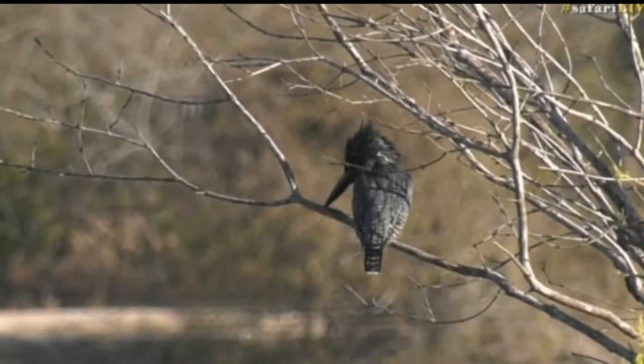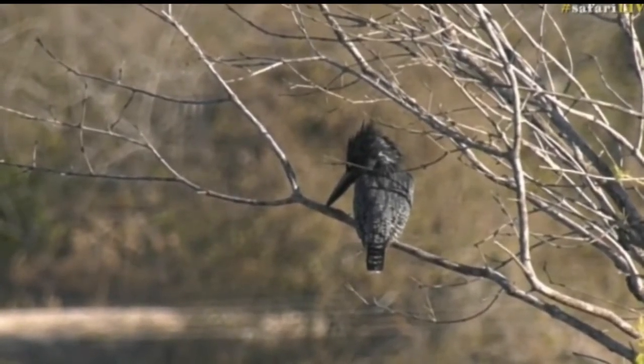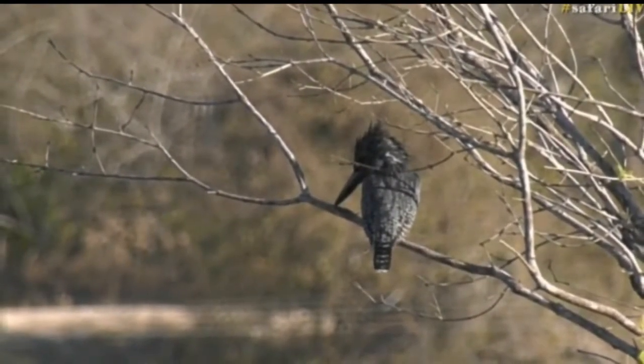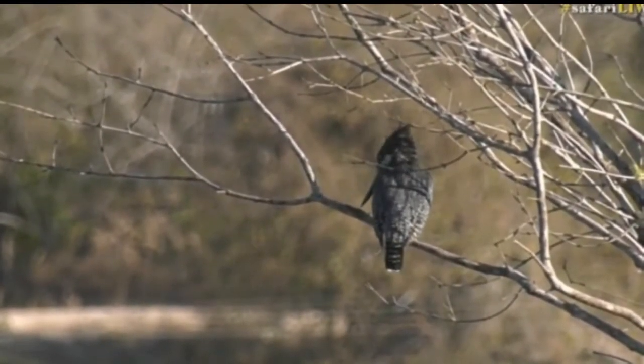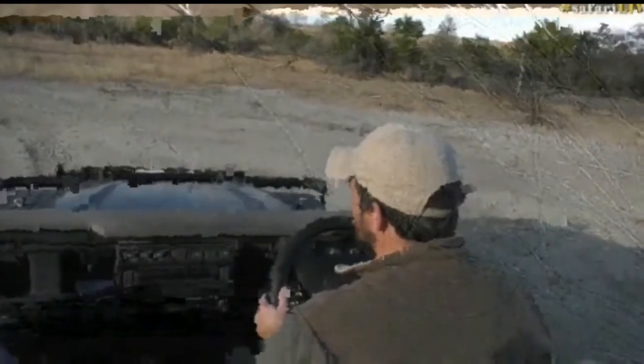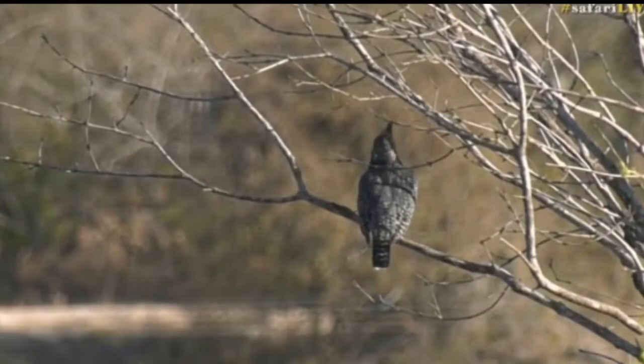Let us know — hashtag Safari Live — with what number bird this is for you. But it's busy at the moment, not bothered by us. Sitting across the way, it's got its eyes focused into the water.